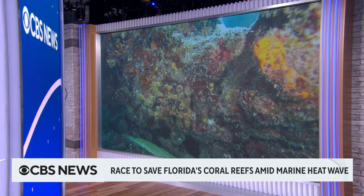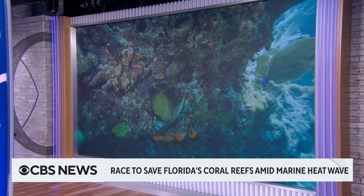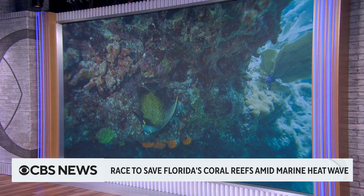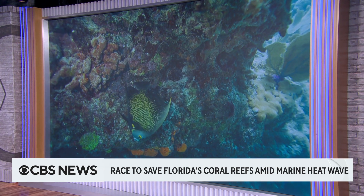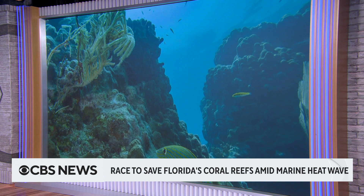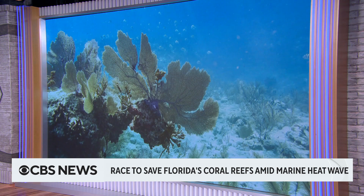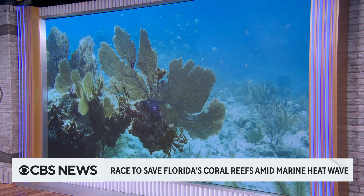Marine scientists are urgently trying to move samples of Florida's coral reefs into tanks on land before they die amid record-breaking ocean heat waves. Last month, the National Oceanic and Atmospheric Administration recorded a reading of 101 degrees Fahrenheit off the coast of the Florida Keys. For more on this, I want to bring in Alex Neufeld, a scientist with the Coral Restoration Foundation.